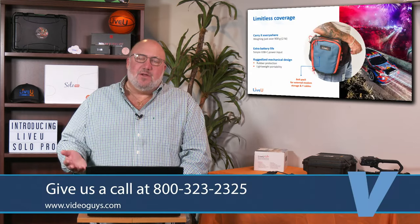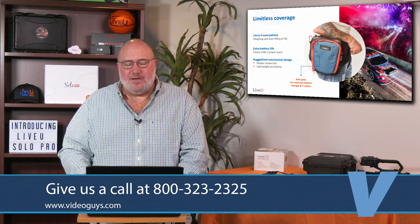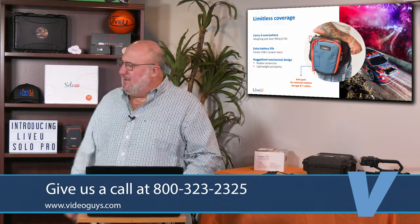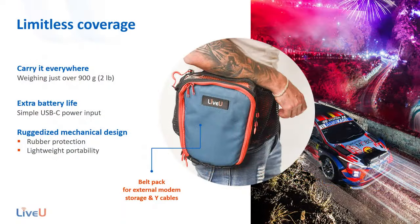They call it limitless coverage because it can be carried anywhere. There's a complimentary backpack — I believe we're going to give those backpacks to the first 50 or so people who order units. Extra battery life with USB-C. It's rugged, heavy-duty, great product — belt pack, external modems.